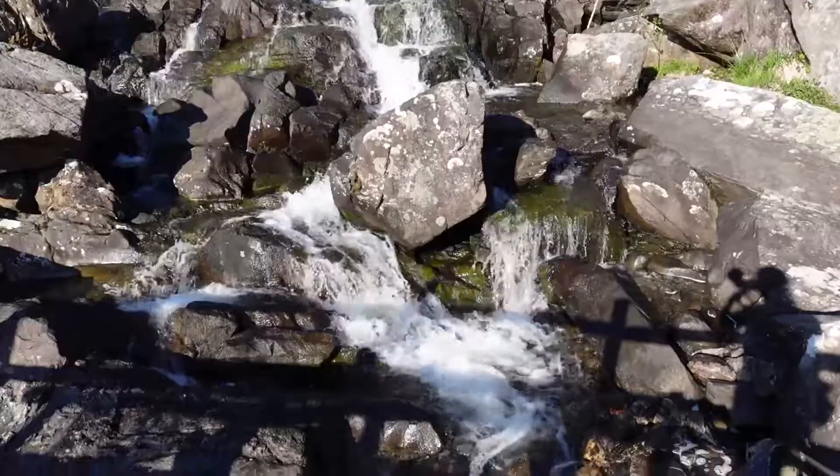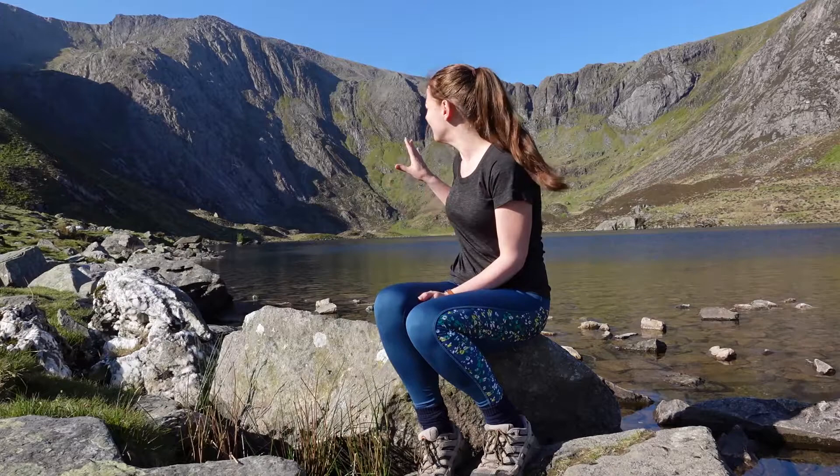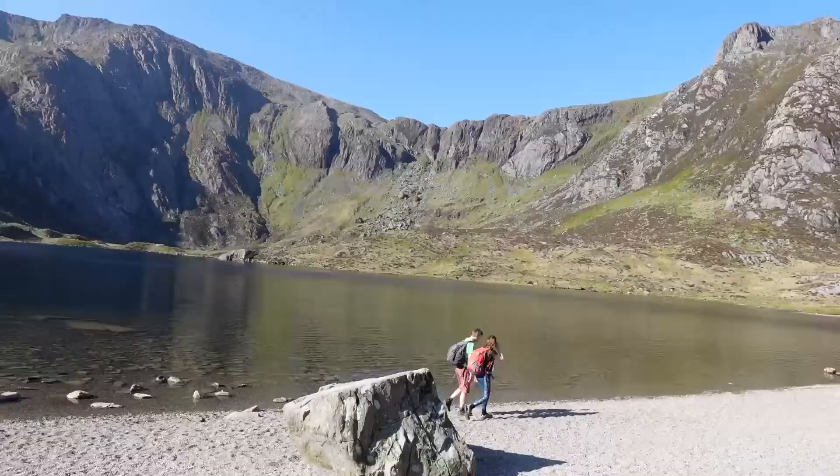We've made it up to Cwm Idwal, and it really didn't take much effort or time to get up here from the car park. What's crazy is it's only just gone eight o'clock and it's already quite busy — a lot of people have done some wild camping, hiking back with tents and sleeping mats attached to their packs, and there are a few tents still erected on the north side of the lake. That cliff face behind me is what's known as Devil's Kitchen — it gets that name because when it's misty, the mist rises up the cliff face like steam from a really hot kitchen.